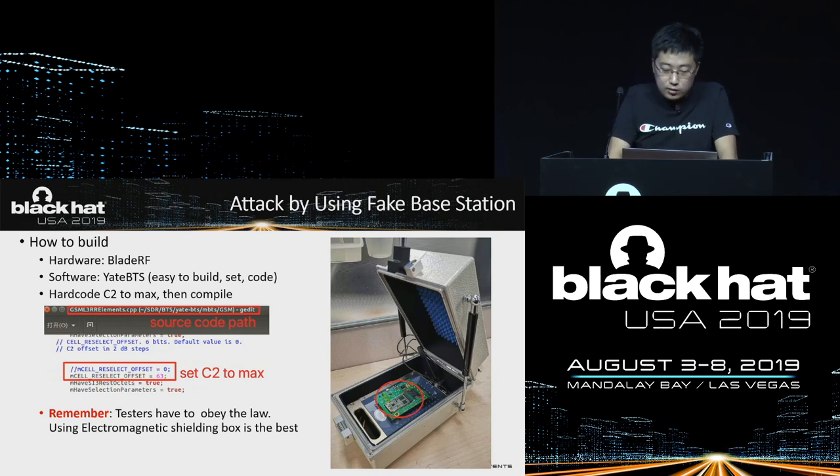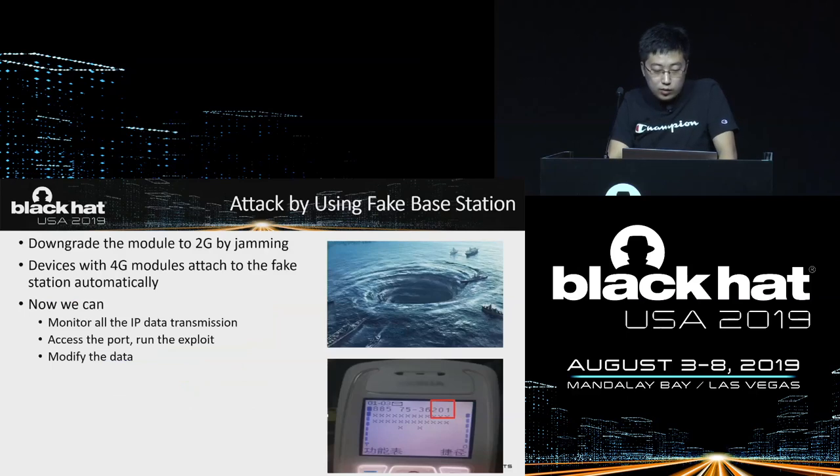We need to remind you that it's illegal to build a fake base station. You can test it in a shielded box. In order to force-downgrade a 4G module to 2G, you need to build interference with software radio equipment — such as sending white noise interference in the current 3G and 4G bands. That is also illegal. The 4G module automatically attaches to our fake base station. The signal-to-noise value is already very high, usually around 70. Now we can fully control the IP link, monitor all IP data transmission, access the port, and modify the data.